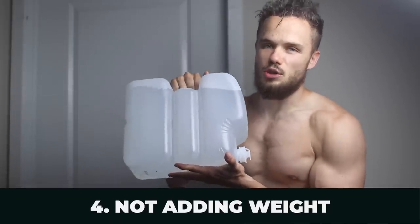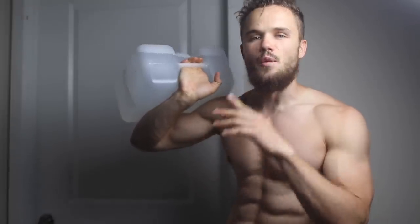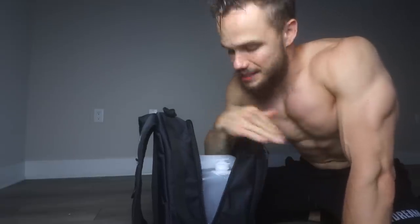Mistake number four is not adding weight to your push-ups. My number one favorite exercise to do at home is weighted push-ups. This is the easiest way to progress and build your chest at home because all you need is a backpack and a tank of water. Apply all the rules of perfect push-ups — four seconds down, chest to the ground, explode up and squeeze — then add the backpack on your back.